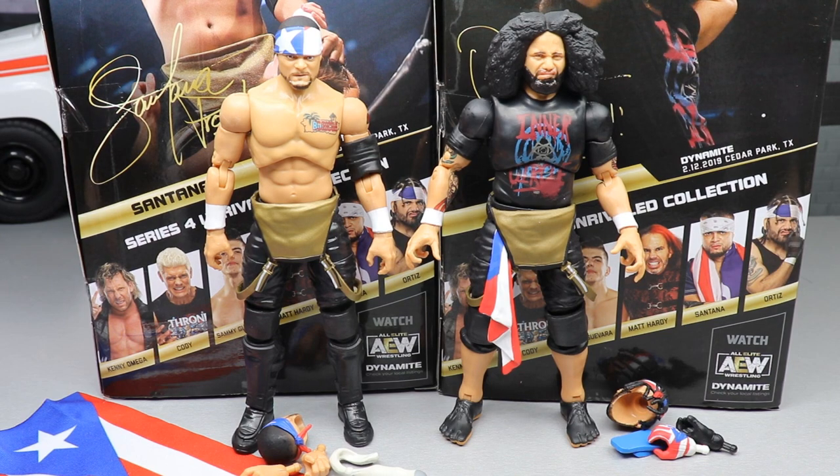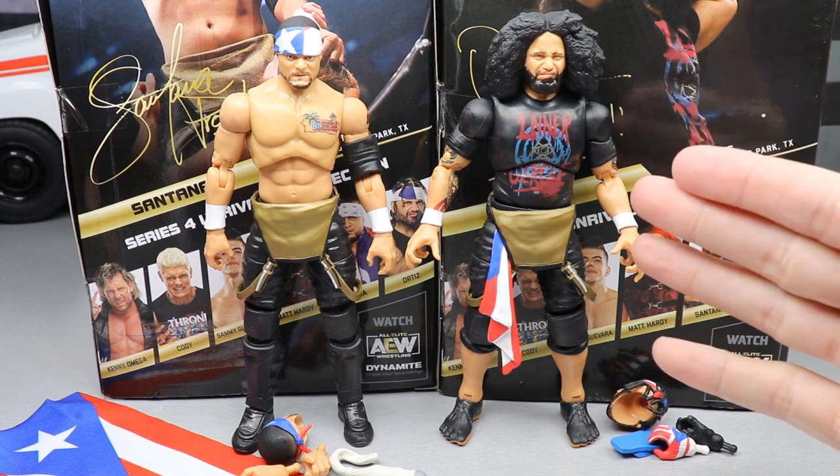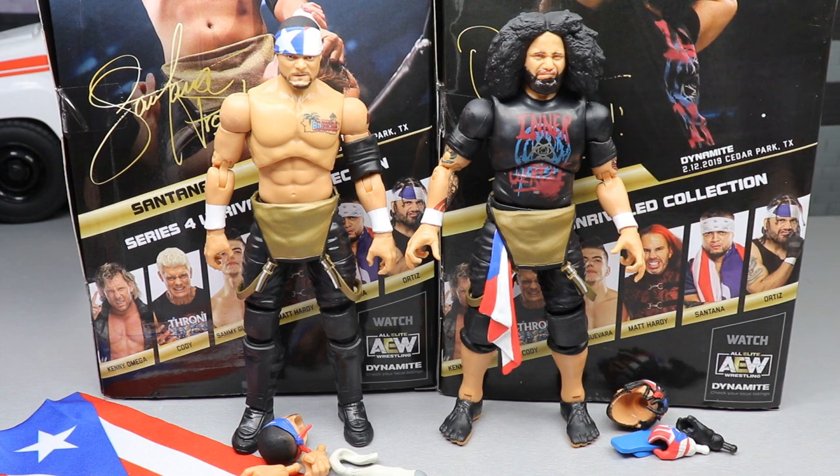Now let's get back to the review. Here's the Proud and Powerful out of the packaging — Santana and Ortiz. A really cool touch is that Ortiz has the Inner Circle t-shirt on, which I love. We're going to see what he looks like next to Guevara, Jericho, and MJF. We're still missing Jake Hager, but we'll get all the comparisons in. Since these guys are a tag team, we'll cover all their accessories together, then take a closer look at each figure.